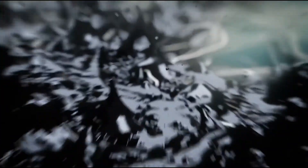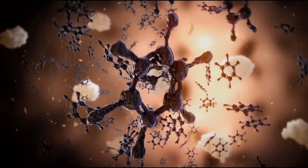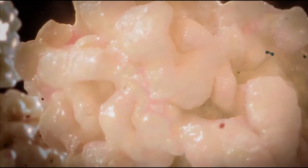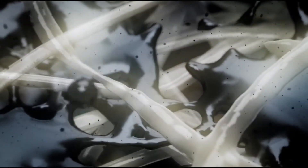The fungi absorbs the oil. The fungi is producing enzymes — peroxidases — that break carbon-hydrogen bonds. These are the same bonds that hold hydrocarbons together. So the fungi become saturated with the oil.